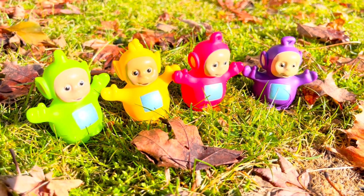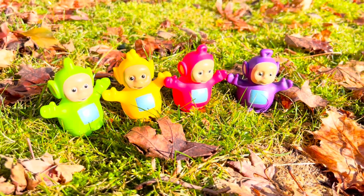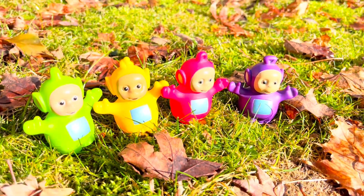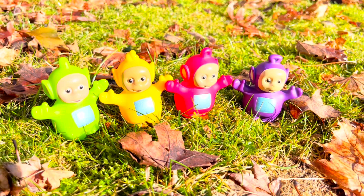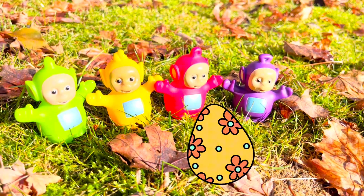Hey y'all and welcome to Tiny Treasures. We are outside with the Teletubbies. It's a little bit chilly — you can hear the breeze — but the sun is shining and we're getting our vitamin D. We're on a mission to find a chocolate egg in the yard.